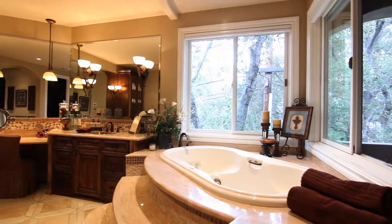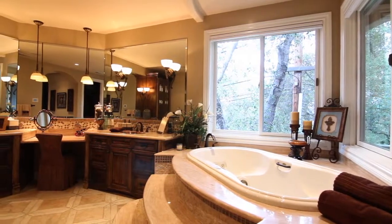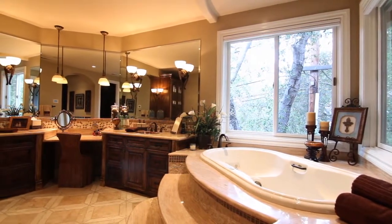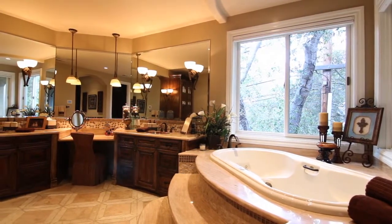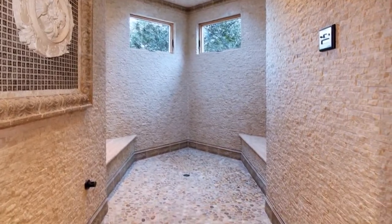The spacious master bath incorporates granite countertops with two copper sinks, a comfortable vanity area, spacious Jacuzzi tub encased in granite, custom cabinetry, and oversized steam shower with river stone rock floors and tile.